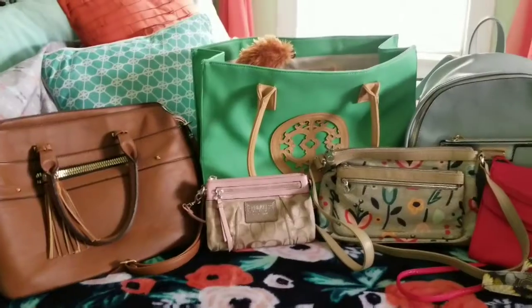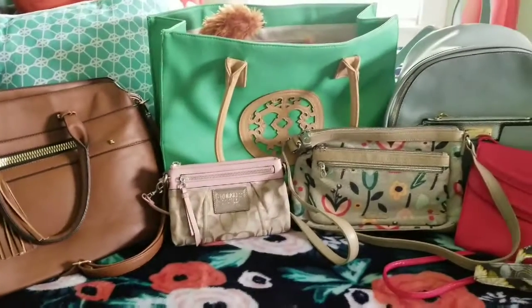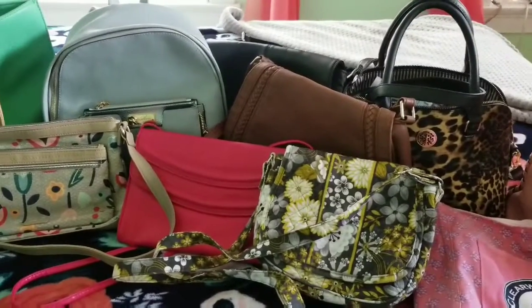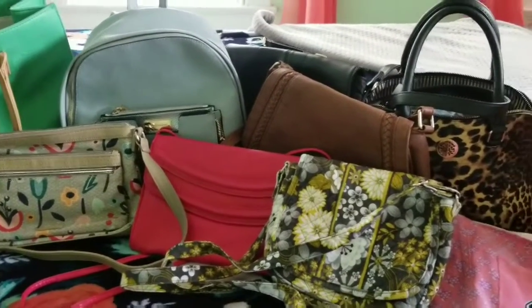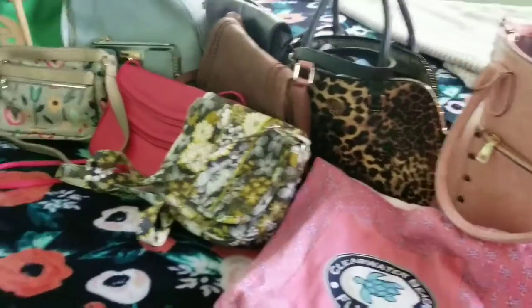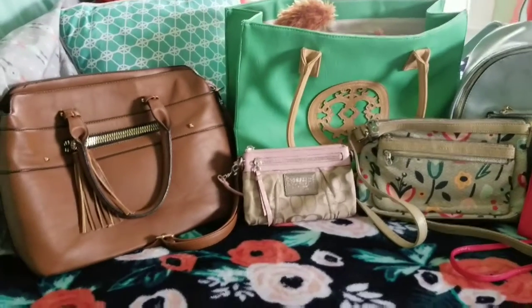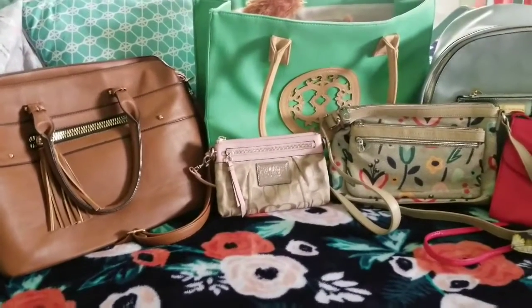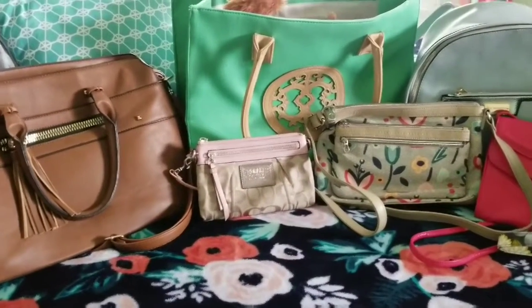Welcome back to my channel. This is just going to be a quick video of my handbag collection. I'm getting ready to sell some of them on Poshmark, which I will leave my link in the description so you guys can go check them out. If you see something that you like, I'm not sure which ones I'm going to sell just yet, but I thought I would give you guys a close-up behind the scenes so you can see for yourself.